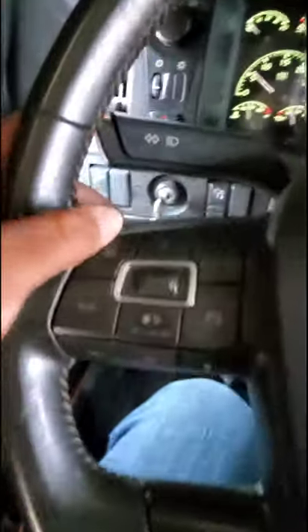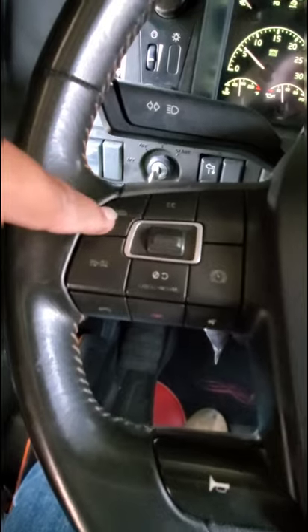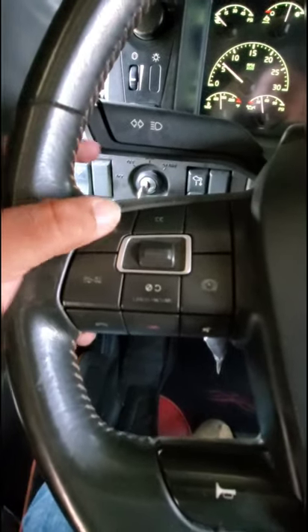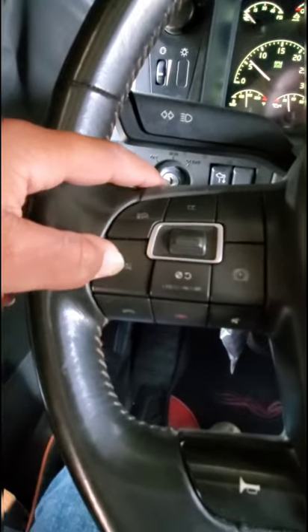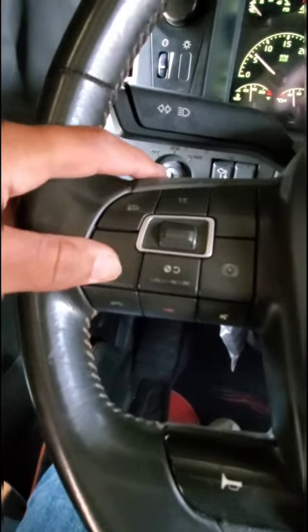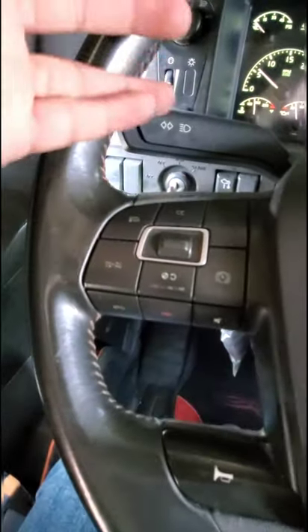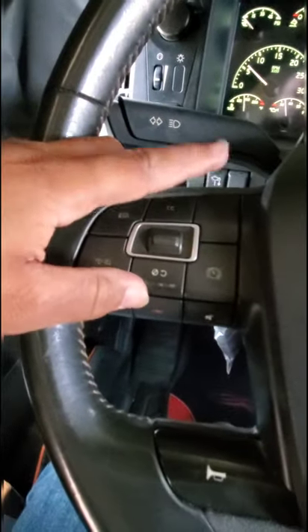On this side of the steering wheel, this is for flashing the headlights to let someone over or let them know they can come over. This is for saying thank you — you see trucks doing this a lot where their marker lights or brake lights start flickering. That's to let another truck know 'thank you for letting me over' or to get someone's attention.